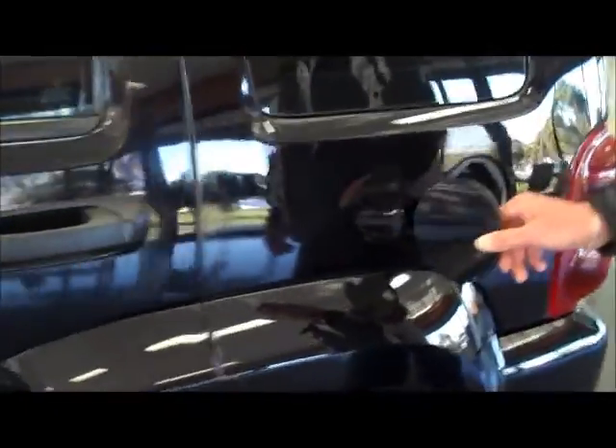You have the factory windshield protectors coming to the back here, fuel cap release there, 78-litre fuel tank — diesel of course.